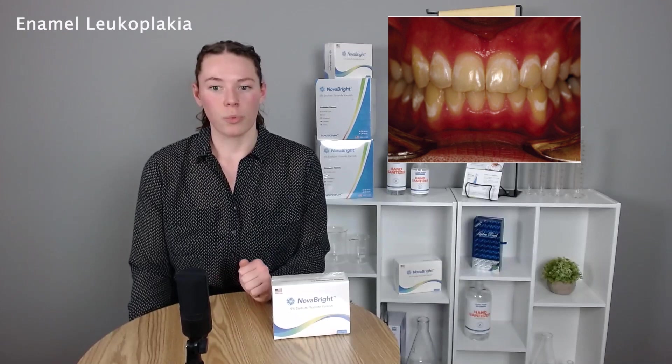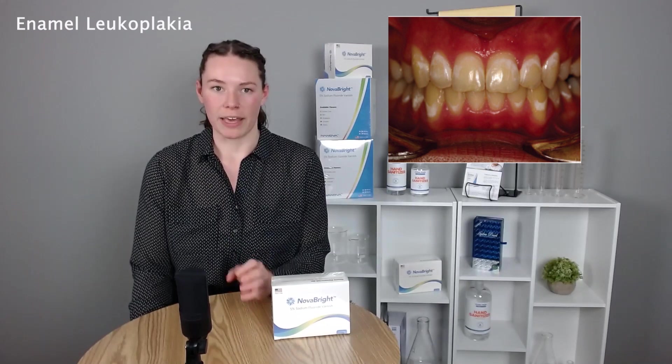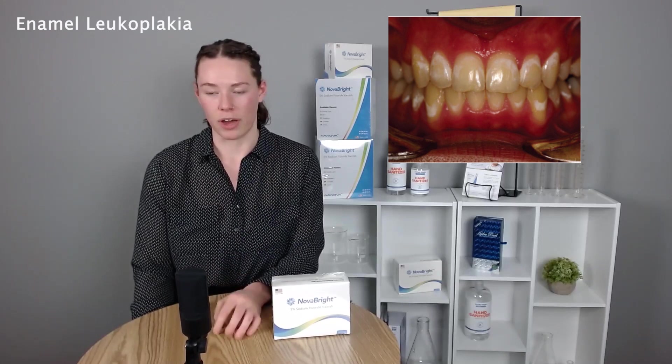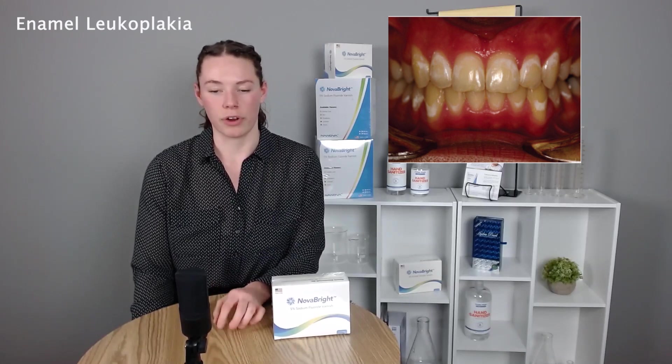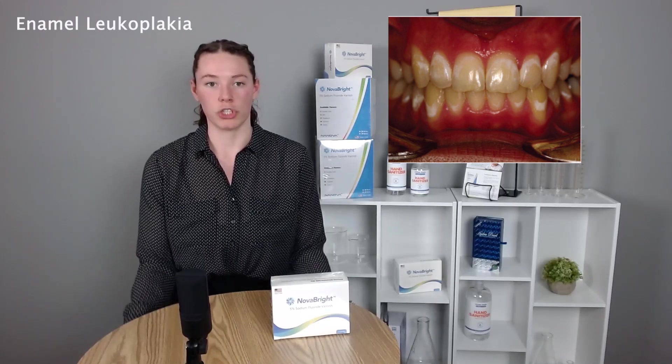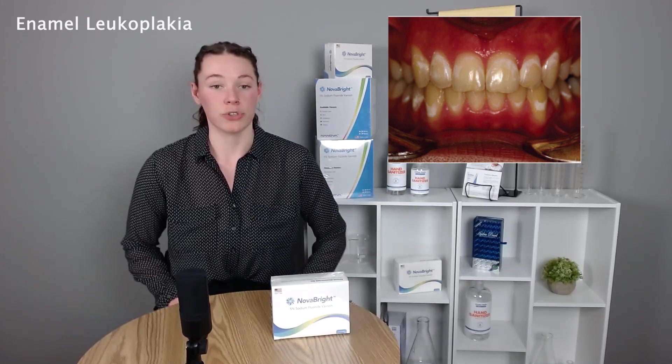There are also additional uses within orthodontics for varnish treatment that maybe aren't as talked about. When we look at enamel leukoplakia — those white lesions that occur on the teeth — it can be a major headache for orthodontics and a big pain point for patients. We pulled some clinical literature to see what the test results are showing about how varnish can treat these enamel leukoplakia incidents.